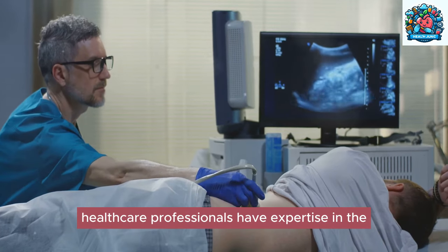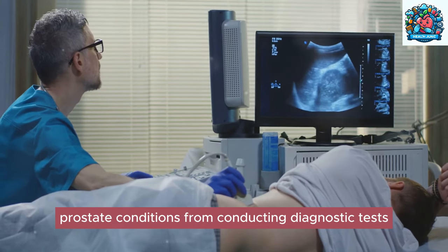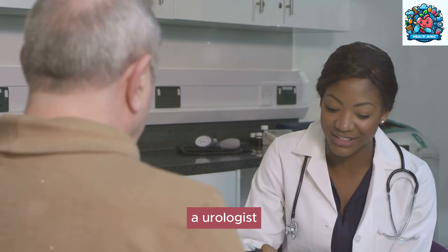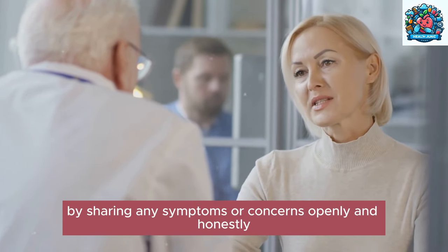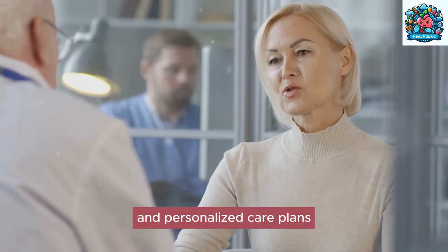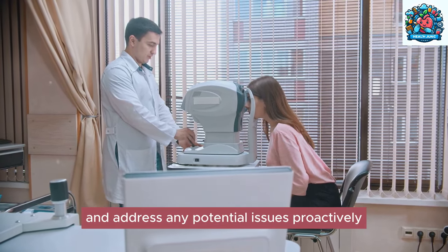These specialized healthcare professionals have expertise in the urinary tract and male reproductive system, making them well equipped to address a wide range of prostate conditions. From conducting diagnostic tests to recommending treatment options, a urologist can provide comprehensive care for prostate health. Open communication with healthcare providers is essential — by sharing symptoms or concerns honestly, individuals can receive timely interventions and personalized care plans, with regular checkups helping to monitor prostate health proactively.